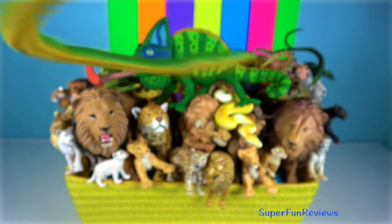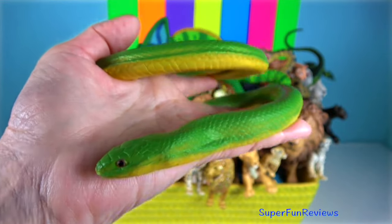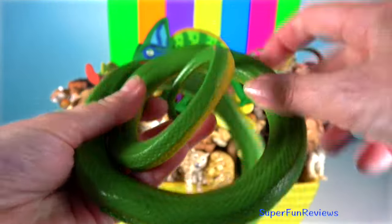Rough Green Snake. It is a non-venomous North American colubrid. It is highly arboreal and is also a good swimmer.